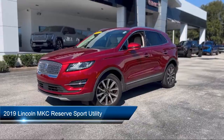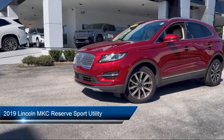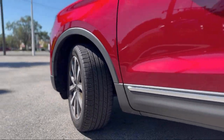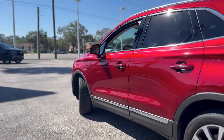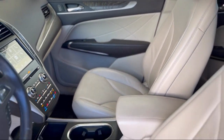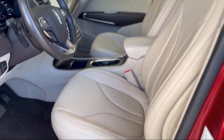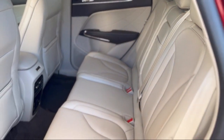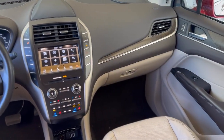It comes equipped with lane keeping system, navigation, forward sensing system, rain sensitive windshield wipers, heated rear seats, garage door transmitter, wood door panel insert, Apple CarPlay and Android Auto, wood dashboard insert, emergency communication system, Sync 3 911 assist, and has less than 25,000 miles on the odometer.